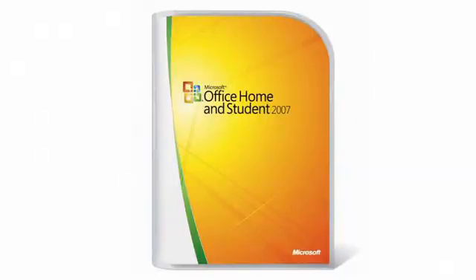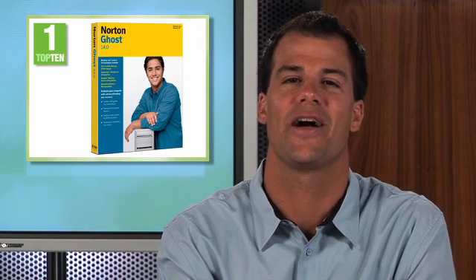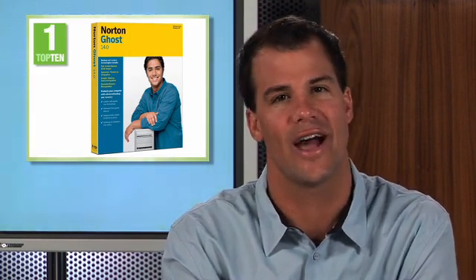You have to pick up number 2 — it's Microsoft Office 2007 Home and Student. Protect your PC including all applications, settings, folders, and files with advanced backup and recovery.